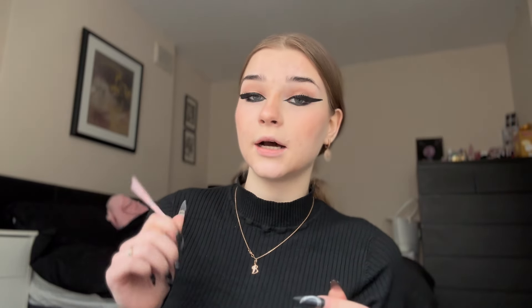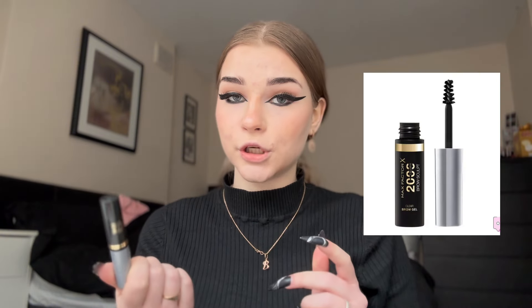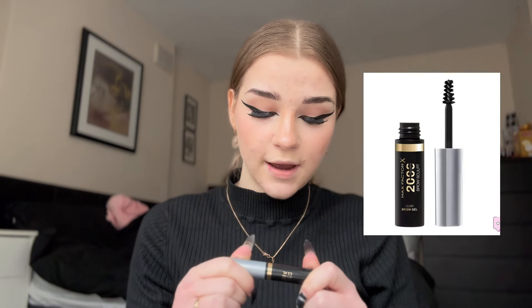I don't usually do anything with my brows because I dye them myself, but if I do, I use this Kylie brow pencil. I'll show you what to do — and don't worry, we'll brush them after. The brows are done. I usually just use brow gel — this Max Factor clear brow gel — and just brush them again.